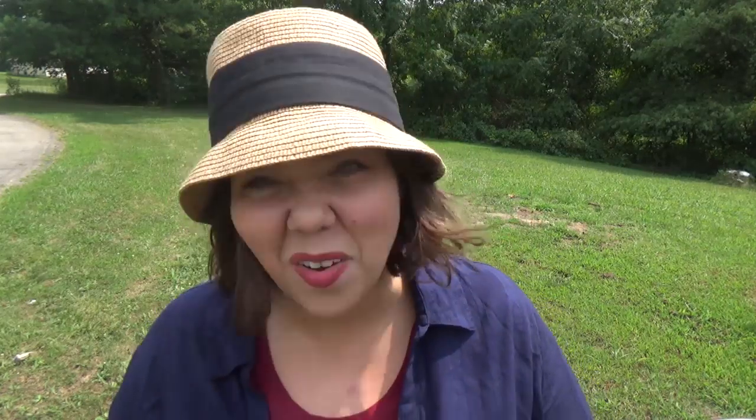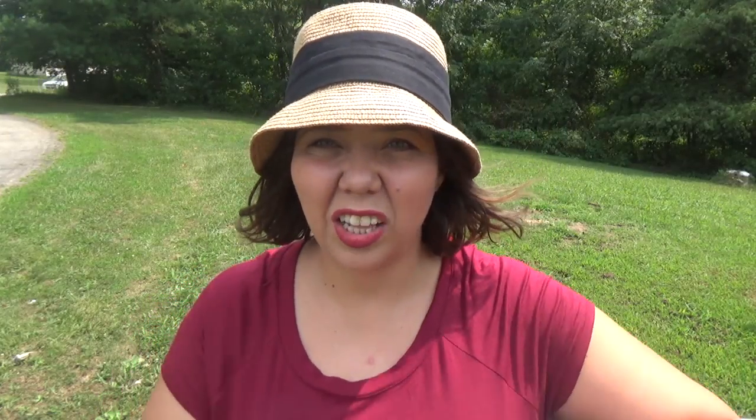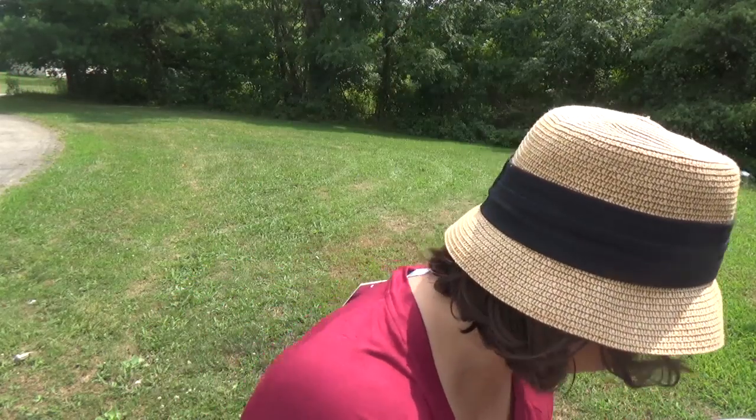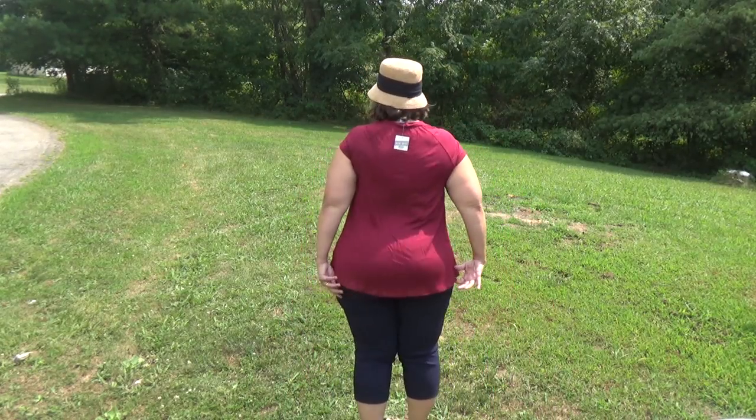I'm going to take it off now so you can see the maroon shirt underneath that I actually like a lot better than I thought I was going to. I think it's kind of cute — I like the cap sleeve on it. I like the sleeve and I think it has a shark bite front with that button detail. It's very soft and comfortable.